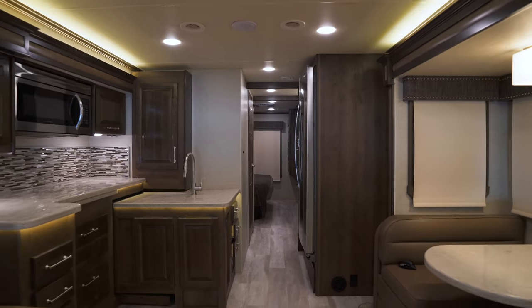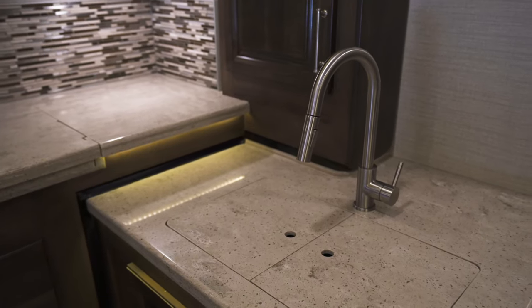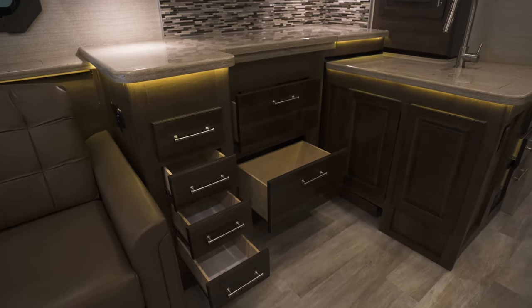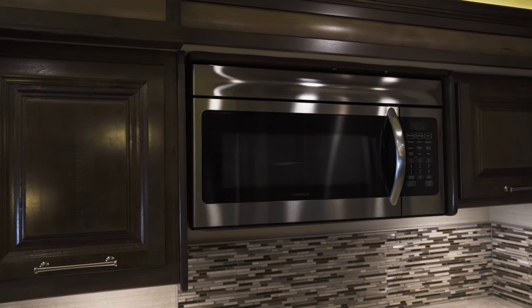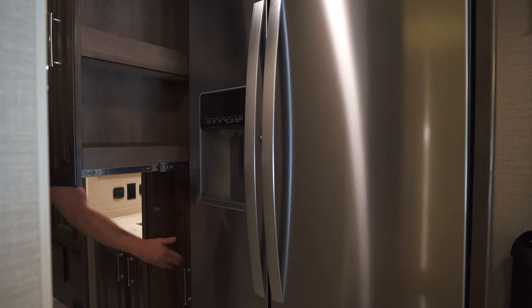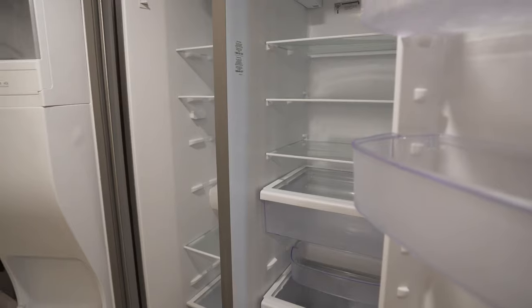Round your family up for dinner as cooking for them is a breeze in the Accolade's kitchen. Solid surface countertops with decorative backsplash are teamed with a Furion cooktop and microwave convection oven. There's pantry space aplenty behind the stunning hardwood cabinetry and lots of room in the Whirlpool residential refrigerator to keep drinks cool.